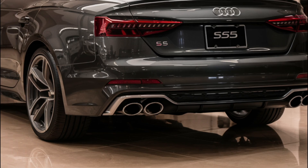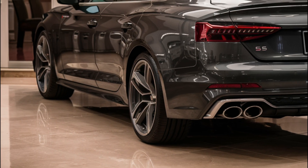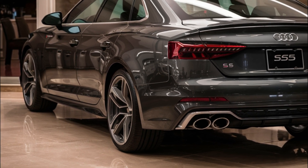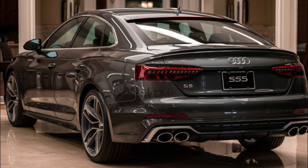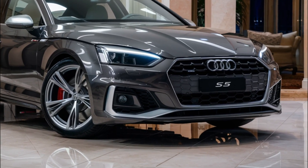While Audi hasn't confirmed all the standard features for the 2025 S5, we expect it to come with a range of safety features including forward collision warning, automatic emergency braking, and lane departure warning. As for pricing, the fully redesigned model is expected to cost more than the current generation, which starts at $58,995.